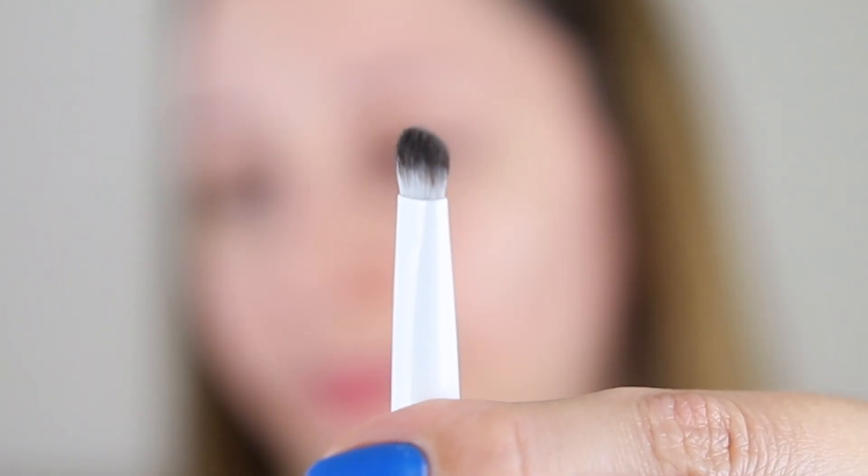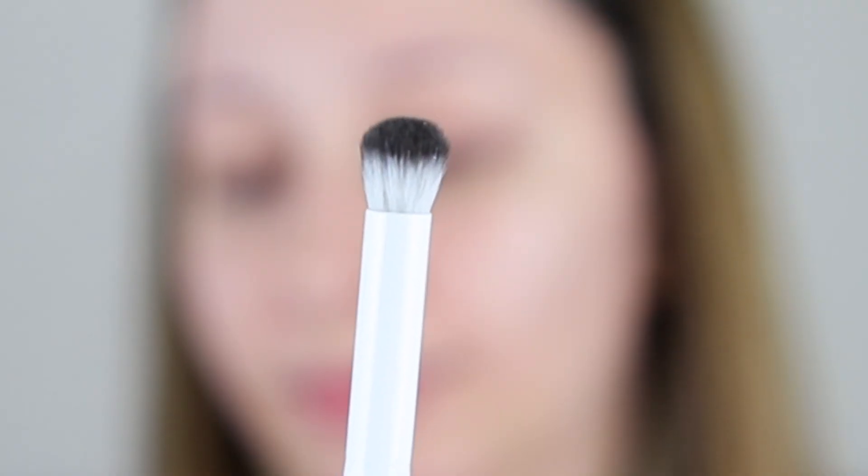This one is the eyeshadow brush — it is very small for the eyelid, so I prefer using it on the lower eye, the outer corner, or inner corner. The eye contour brush is actually a good size; it has the perfect size to define the eyes. Even though these are not exactly what I wanted, I'm gonna still use them.